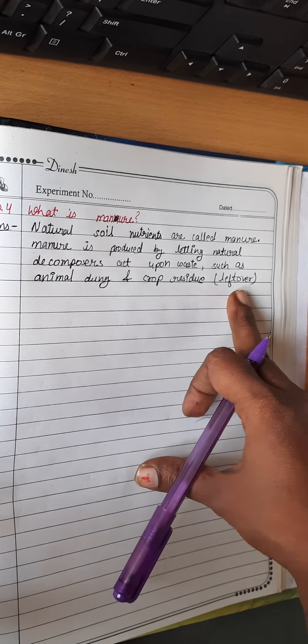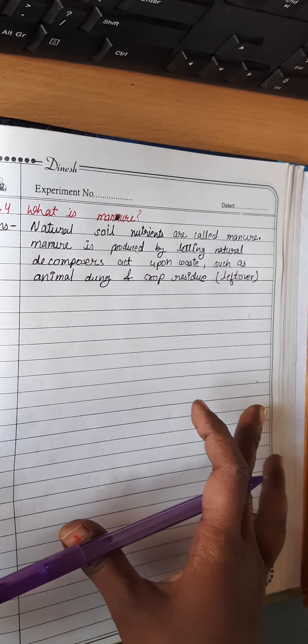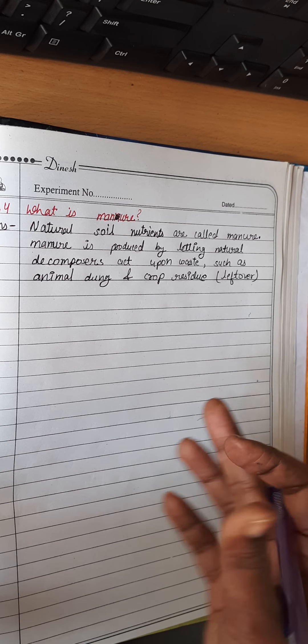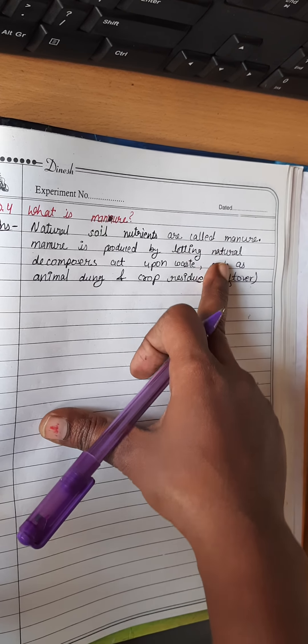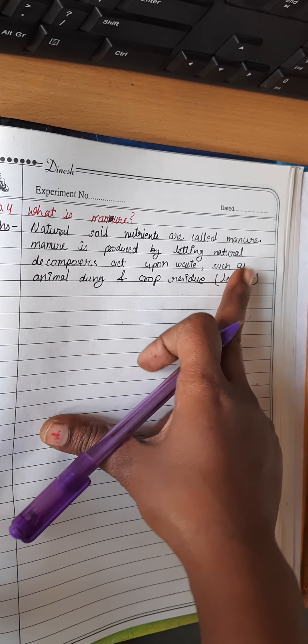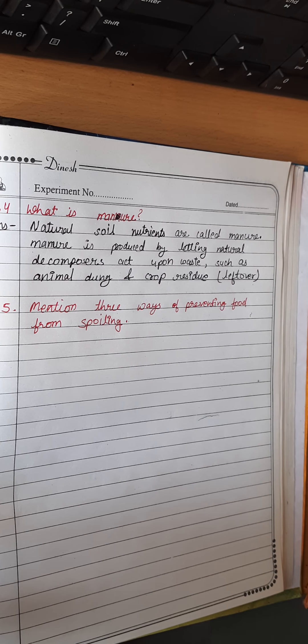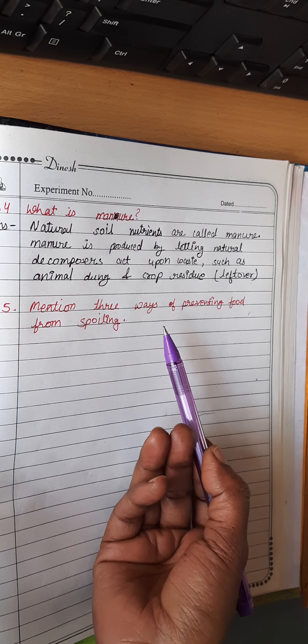All the material is kept together, and slowly microorganisms themselves convert that material into manure, which is natural and is known as manure. The next question is: mention three ways of preventing food from spoiling.